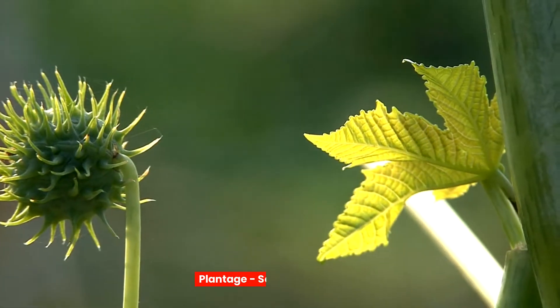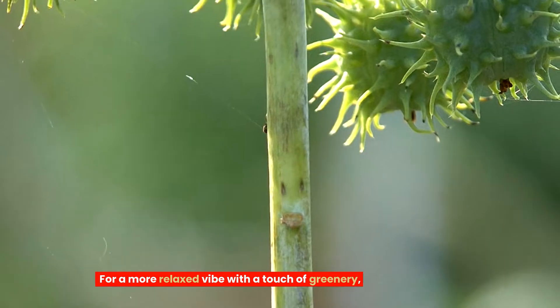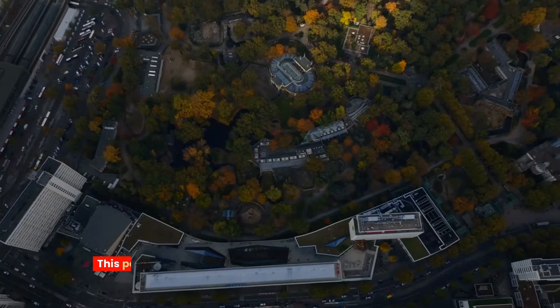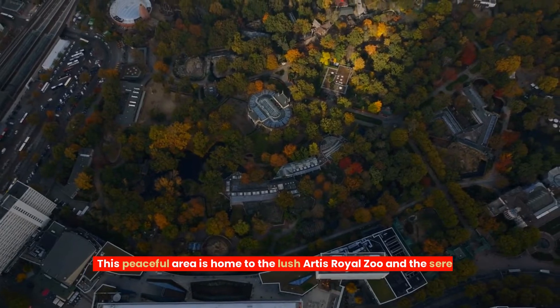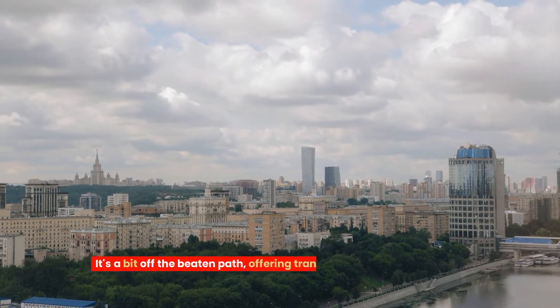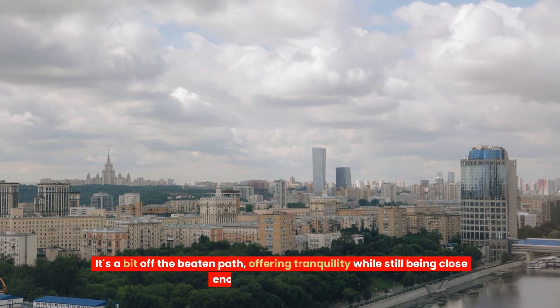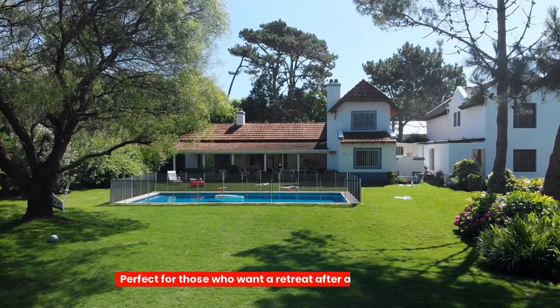Five, Plantage — serene and green. For a more relaxed vibe with a touch of greenery, consider Plantage. This peaceful area is home to the lush Artis Royal Zoo and the serene Hortus Botanicus. It's a bit off the beaten path, offering tranquility while still being close enough to the city centre. Perfect for those who want a retreat after a day of exploring.